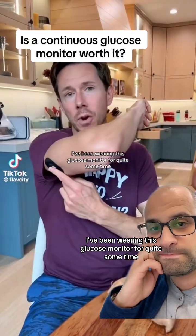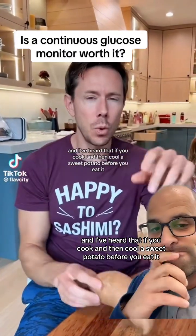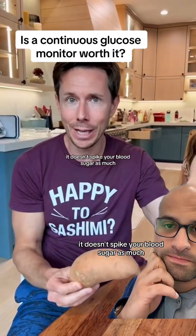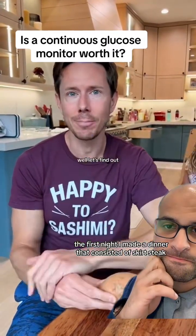I've been wearing this glucose monitor for quite some time, and I've heard that if you cook and then cool a sweet potato before you eat it, it doesn't spike your blood sugar as much. Well, let's find out.